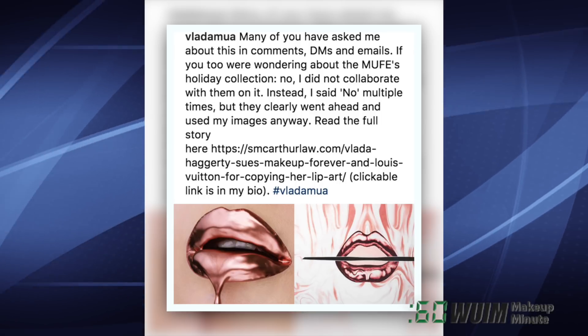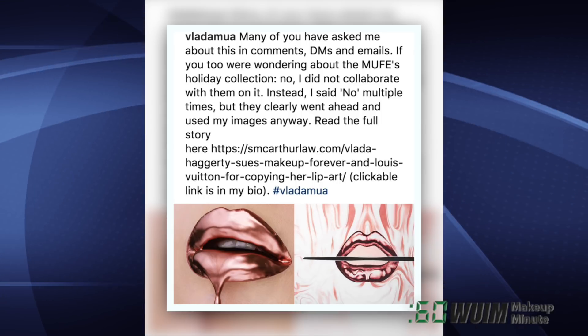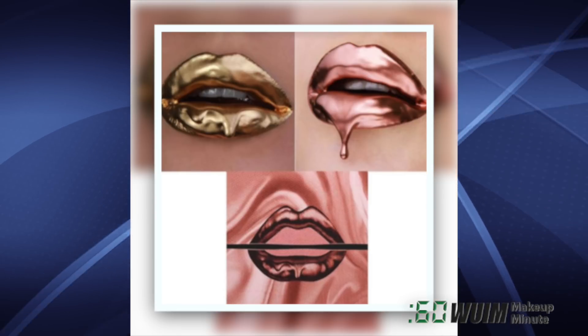Vlada Haggerty is on her way to court again, and this time it has to do with Makeup Forever's Holiday Collection. As she says on her Instagram: 'No, I did not collaborate with them on it — instead I said NO multiple times, but they clearly went ahead and used my images anyway!' We will have a link to the full story in the description box.